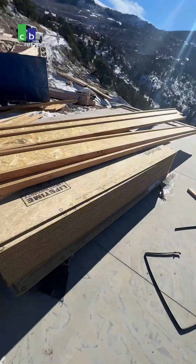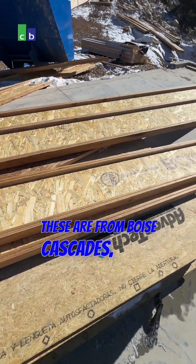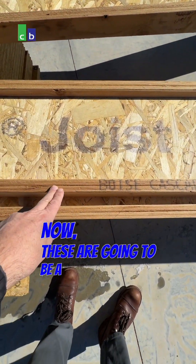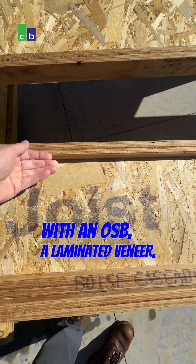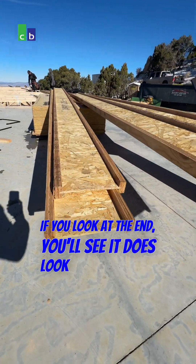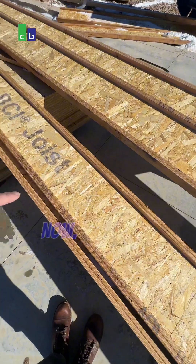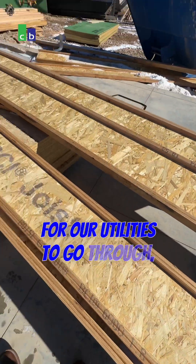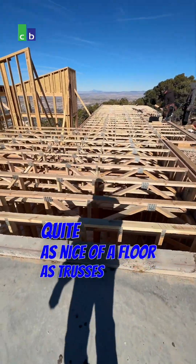Now let's compare that with BCIs or TGIs, depending on the manufacturer. These are from Boise Cascade, so they are BCI joists. These are going to be a laminated veneer with an OSB, a laminated veneer, kind of a tongue and groove eye joist. If you look at the end, you'll see it does look a little bit like an eye joist. We can use these in lieu of a truss. What they do is we have to have these knockouts for our utilities to go through, but they're just not quite as nice of a floor as trusses will give you.